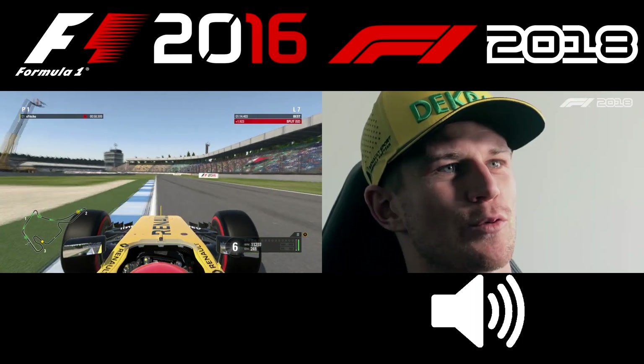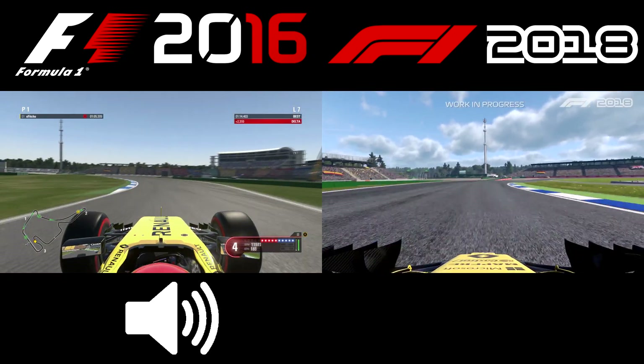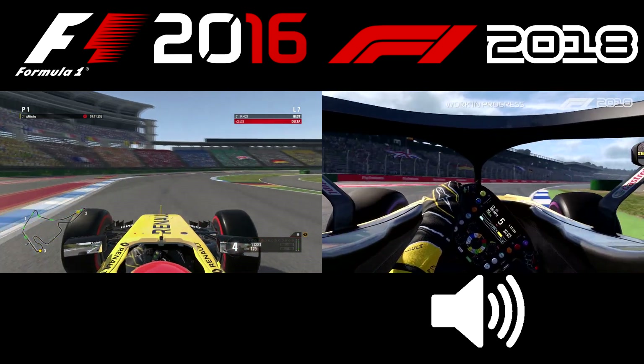In the stadium bit — always a good atmosphere in here, hopefully when it's packed full with Germans. And then the last section here is pretty narrow; it's the old track.